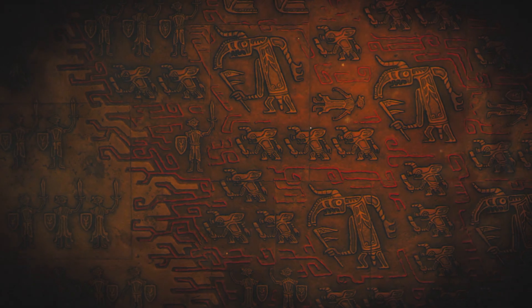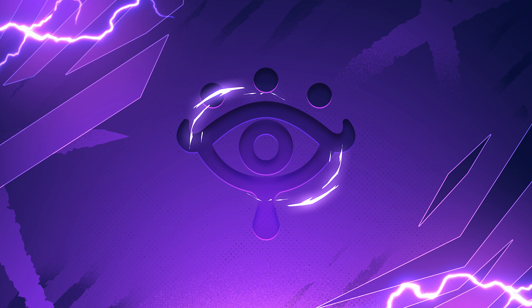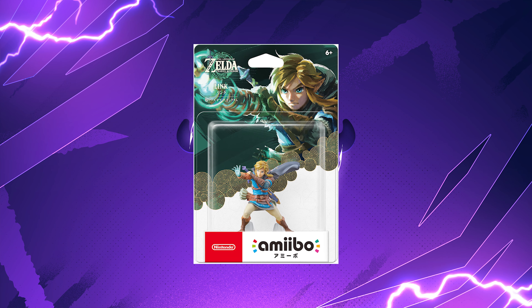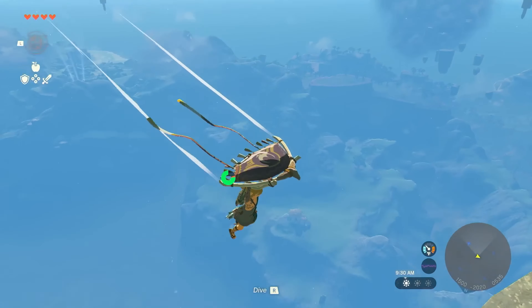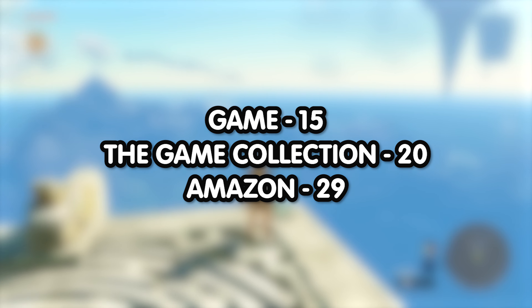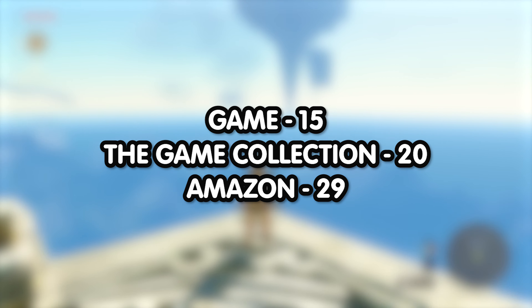There will be an Amiibo available for pre-order if you are interested. If you are in the US, your options for pre-ordering the Tears of the Kingdom Link Amiibo are GameStop and Best Buy, which will set you back $15.99. If you're in the UK, your pre-order options are Game for 15 pounds, The Game Collection for 20 pounds, and Amazon for 29 pounds.